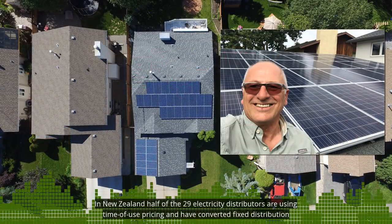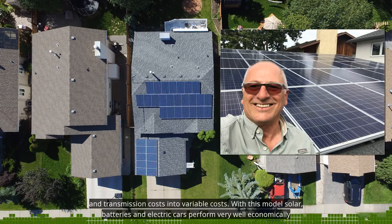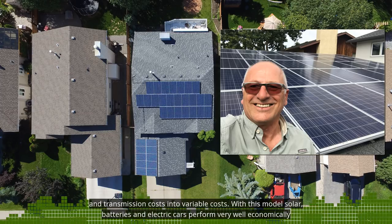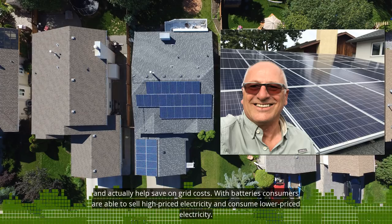In New Zealand, half of the 29 electricity distributors are using time-of-use pricing and have converted fixed distribution and transmission costs into variable costs. With this model, solar, batteries, and electric cars perform very well economically and actually help save on grid costs.